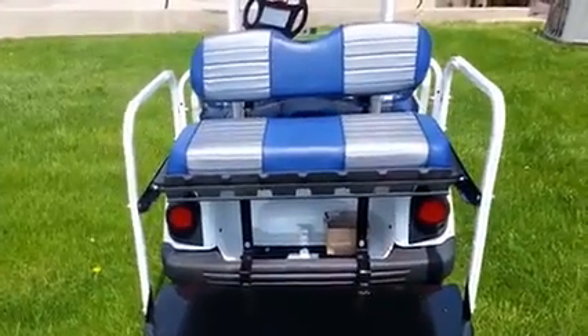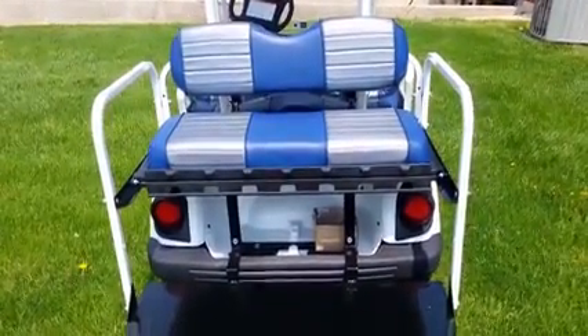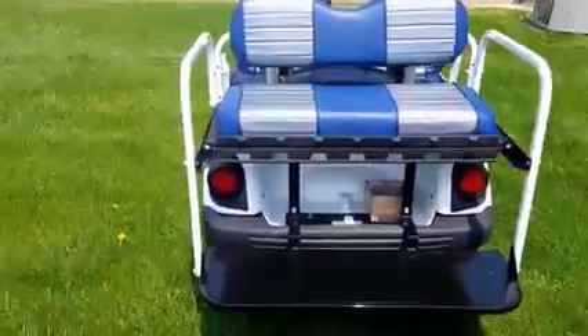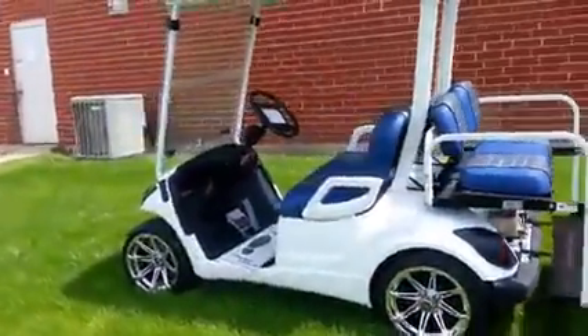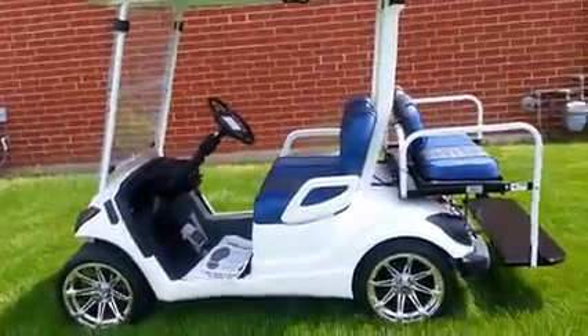Rear flip seat done to match the front. Obviously the frame rails painted to match the body of the cart. Just to give you an idea — a quick overview. This is something that was done for a customer; it's not something we have for sale.